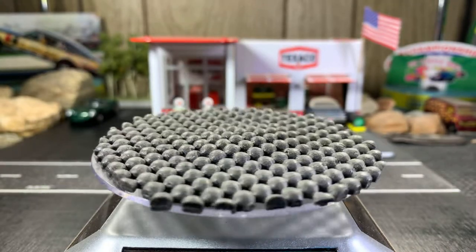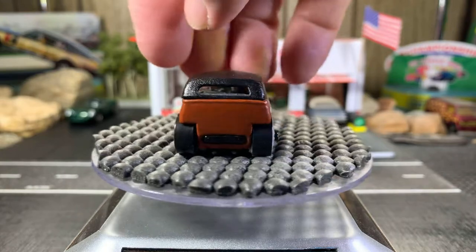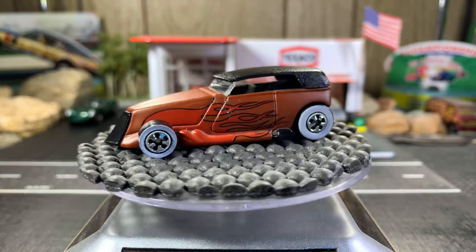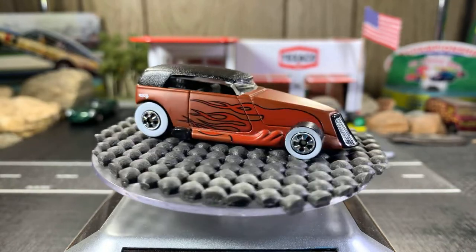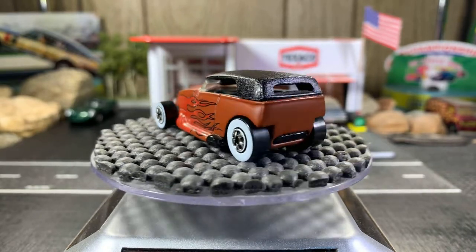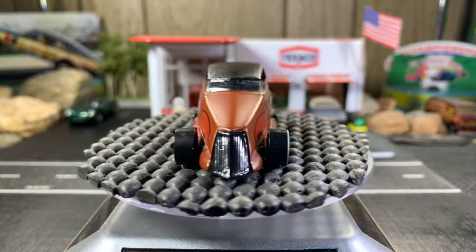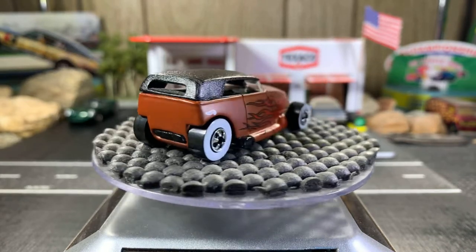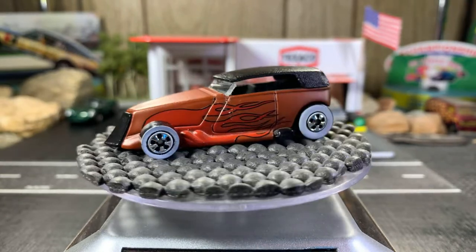Next one's the 810. It's got white walls on it and it's a beautiful, great-looking casting. I absolutely love it. The color is great, it's got flames on it and a black vinyl top. Just an all-around great-looking casting.